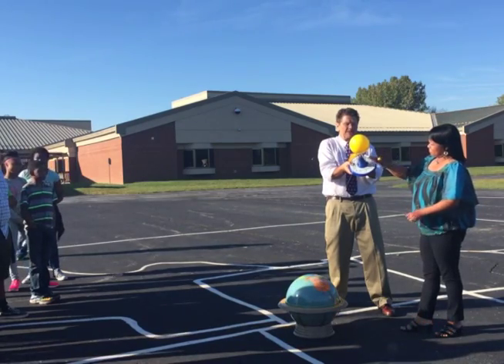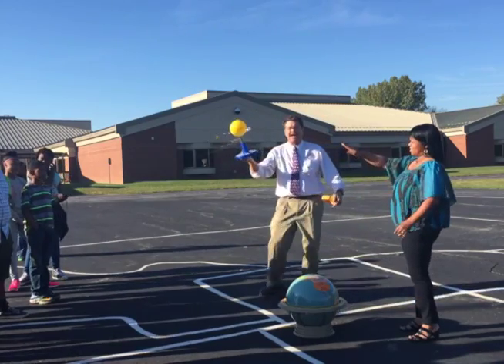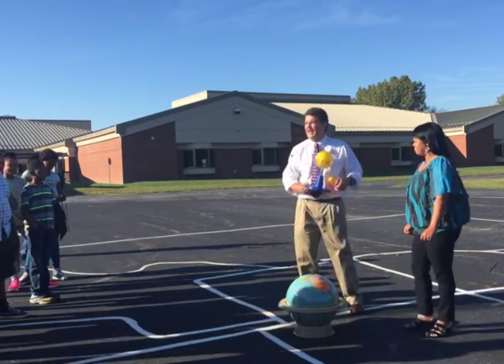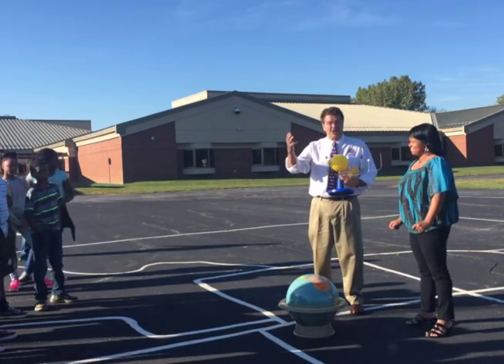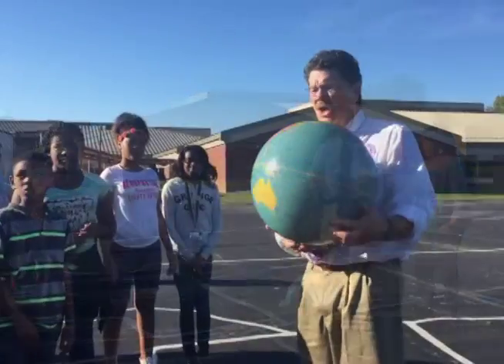Without the sun, they would just keep flying on out into space. So we are in a heliocentric solar system, and we're the third planet from the sun. But there are other planets.